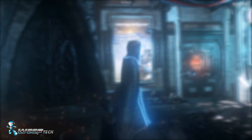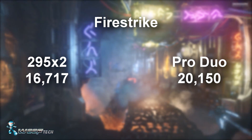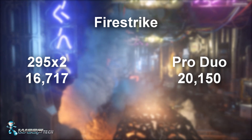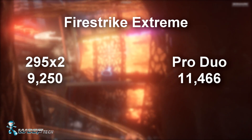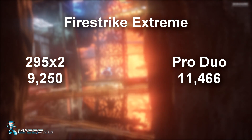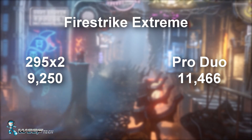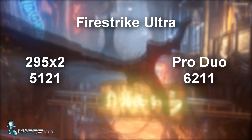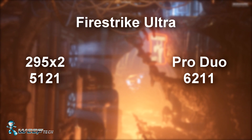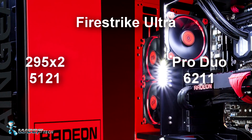Here are the results. Firestrike Performance, the 1080p test, comes out with the 295X2 at 16,717 and the Pro Duo quite a bit ahead at 20,150. Firestrike Extreme runs at 1440p, and the 295X2 gave us 9,250 while the Pro Duo came out with 11,466.